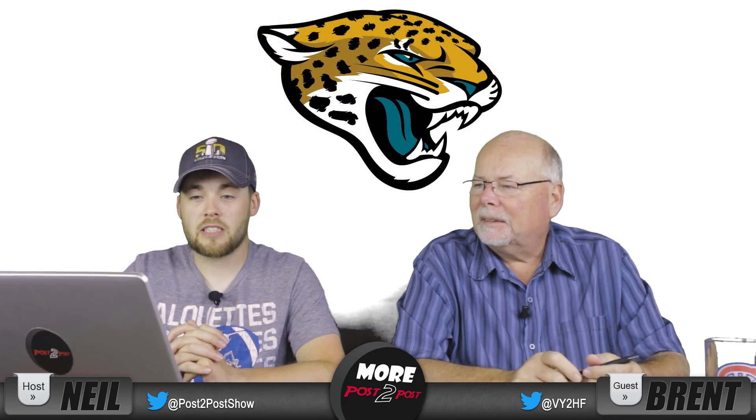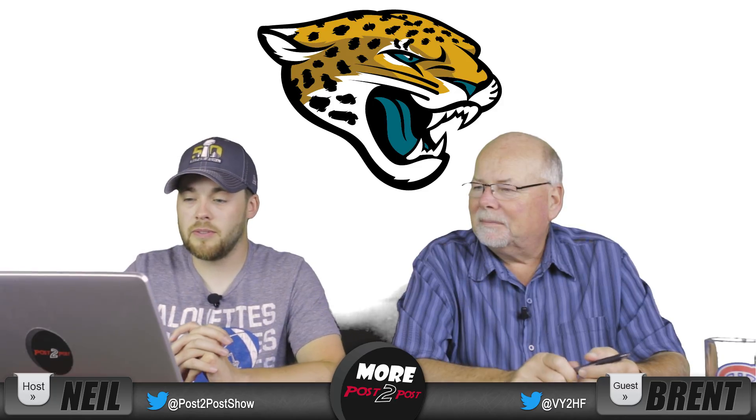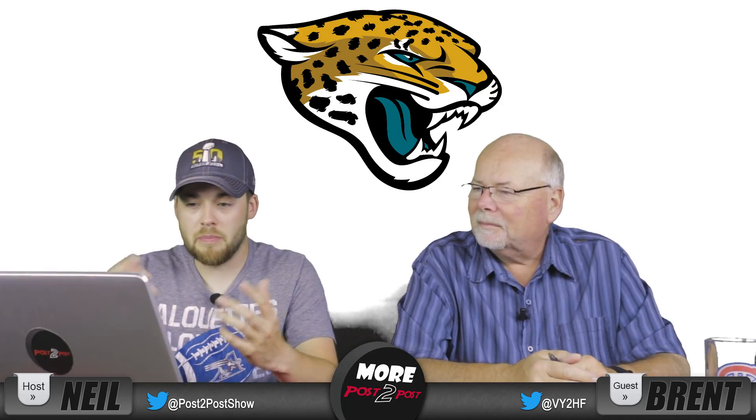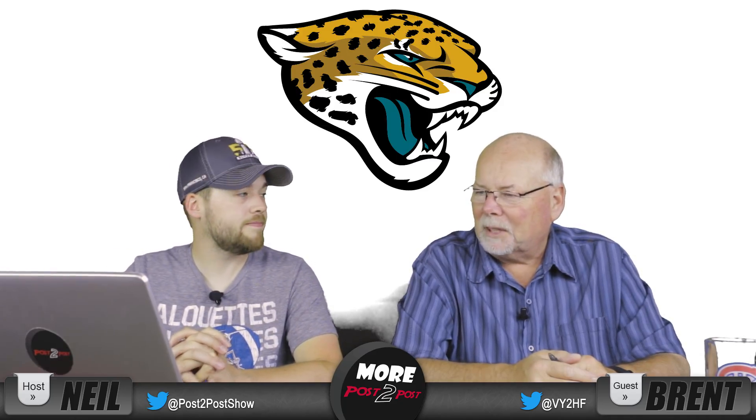Number seven, Jacksonville Jaguars. I've always loved the colors — the teal and the yellow together. Jaguars are cool-looking cats. It's a very mean logo. It's in your face. I like it. No complaints.